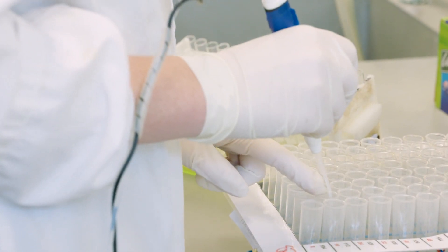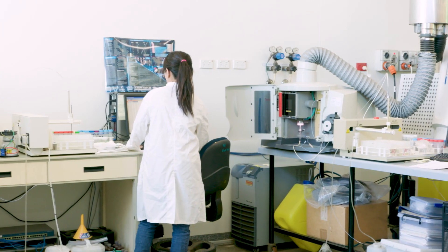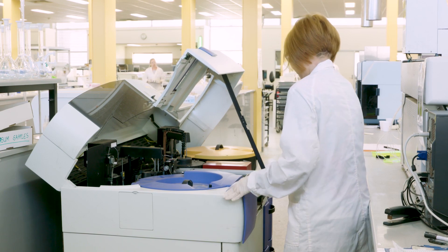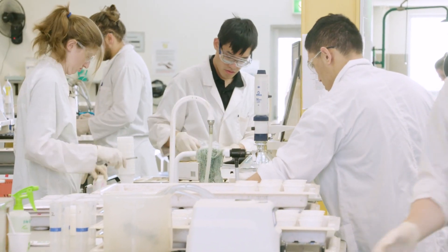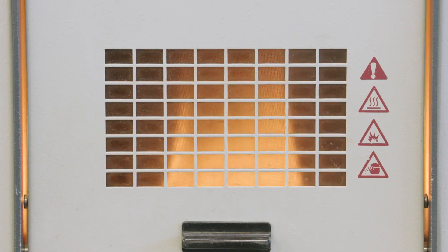Many tests have a specific extracting solution to estimate plant available nutrients. Each test selection has its own unique process. We measure the nutrients using a variety of laboratory techniques including probes, colour-based chemistry and spectroscopy.